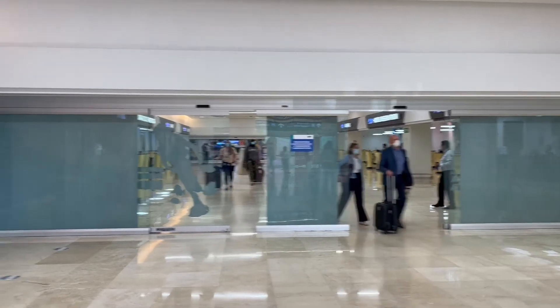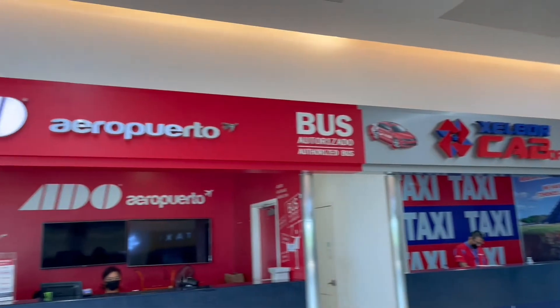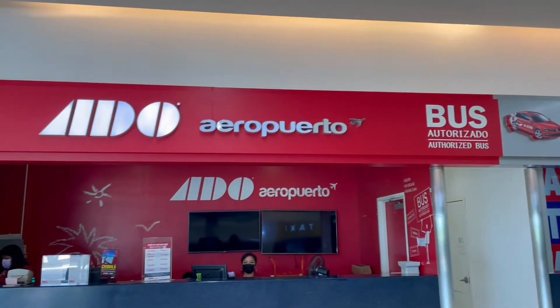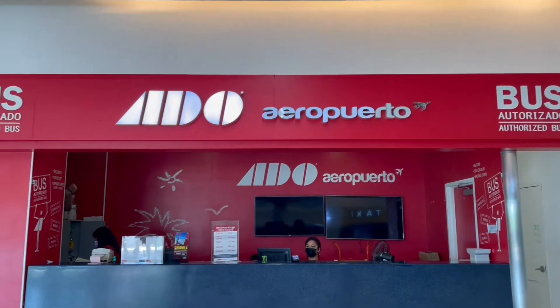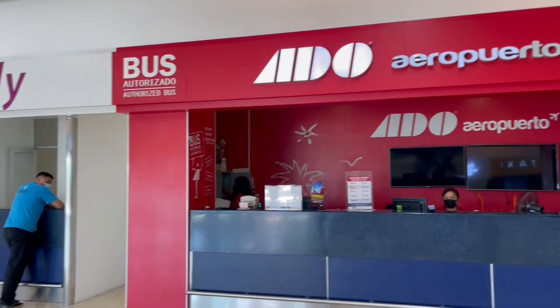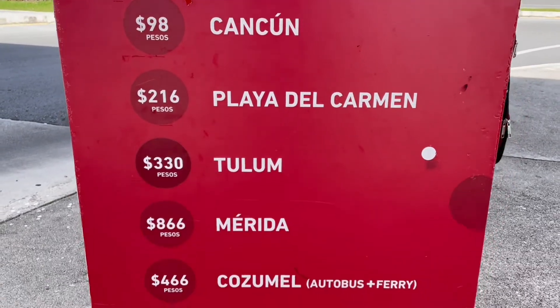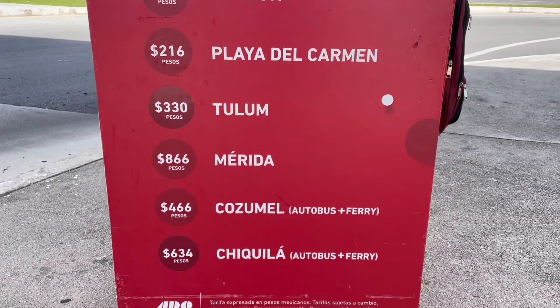Alright, you've got your bags — exit baggage claim, let's go. Once you're walking out of baggage claim you're going to pass a whole bunch of rental car places, and then you'll see this ADO ticketing booth. It is in every terminal, so don't worry about what terminal you're going to be in because they all have them. They accept cards, U.S. dollars, and pesos. Here's a look at some of their destinations and prices.